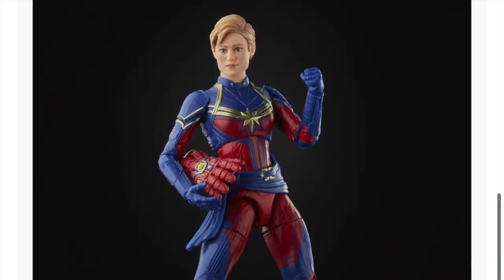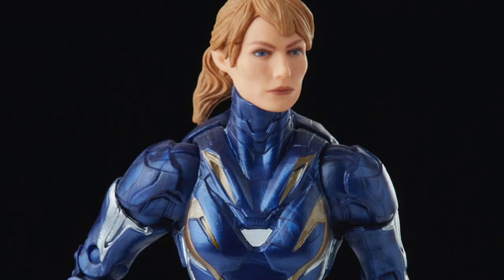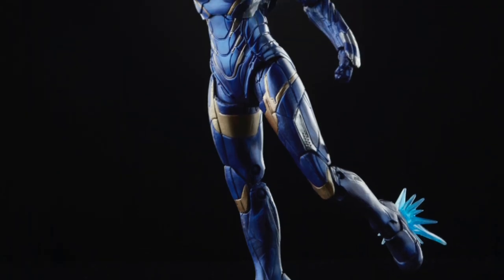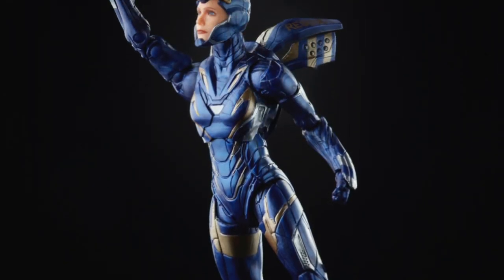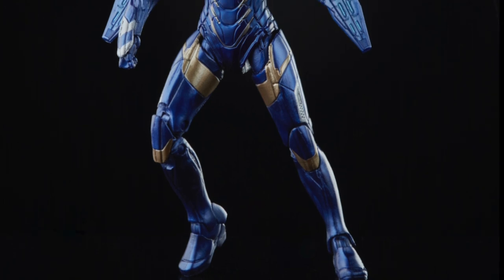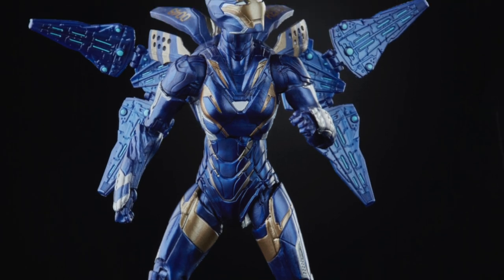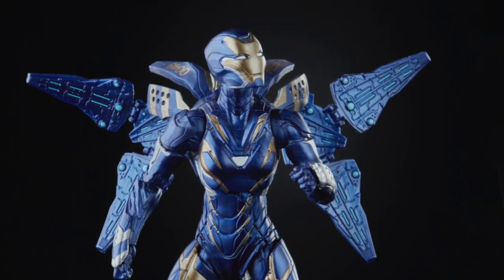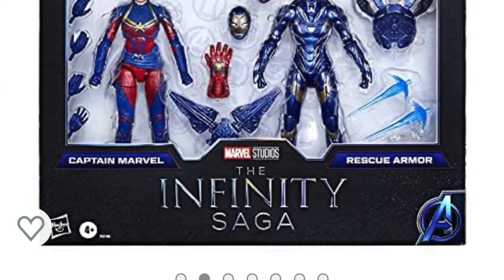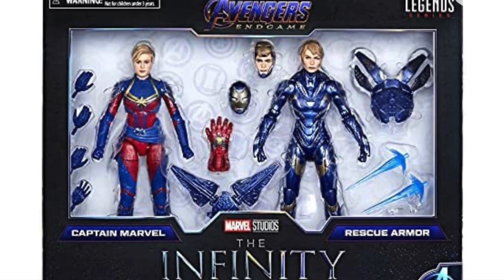Rescue we already got, so I'm not jumping for joy. It comes with the Gwyneth Paltrow head, unlike the three-pack that came with the Iron Man where you couldn't switch the heads without modifying. Now you get a new head portrait, much better painted. You also get the face plate that goes up, backpack wings, and blasts. They do both look great, you're just having to buy another figure. Technically it's a newish figure, so at least they added some stuff.